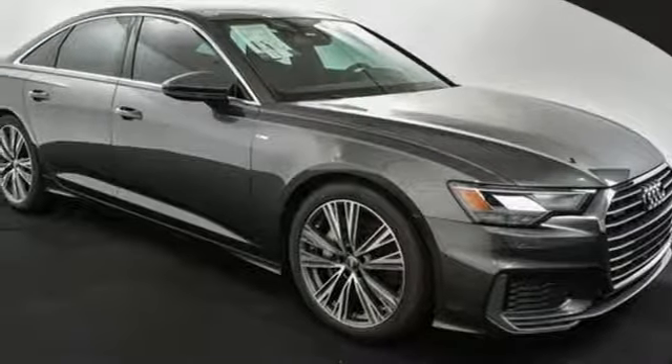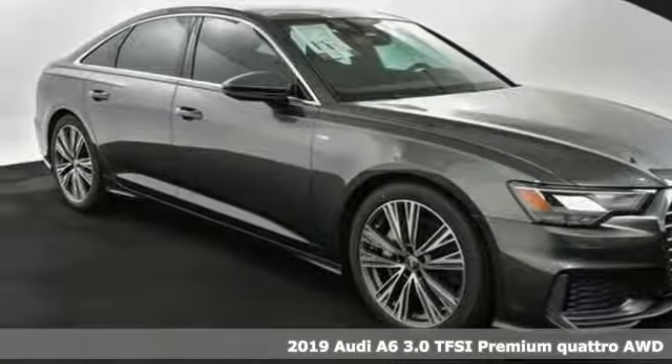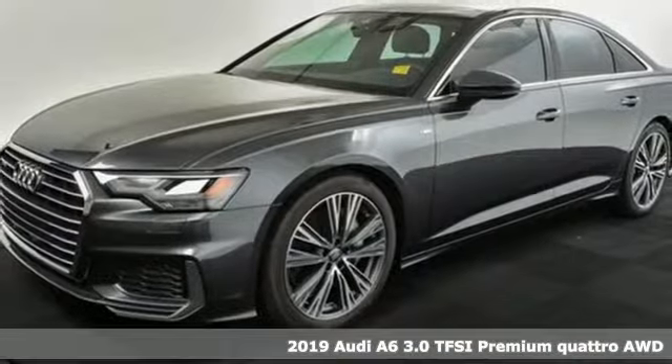It's a new 2019 Audi A6. This A6 is crafted with precision, appointed luxuriously, and built with performance in mind. It's well equipped with the features you need.